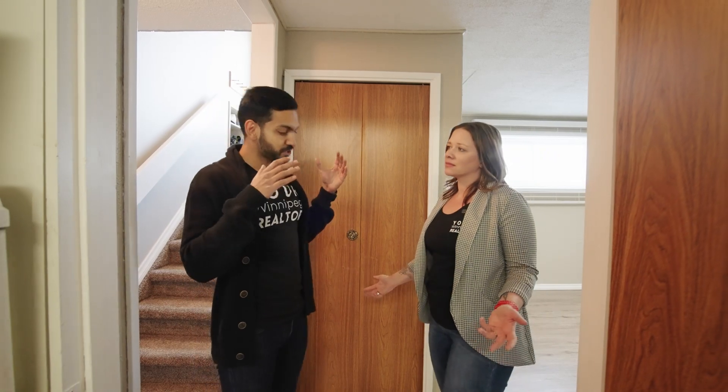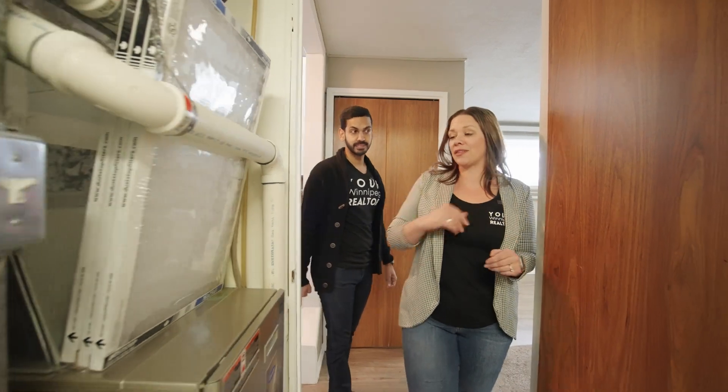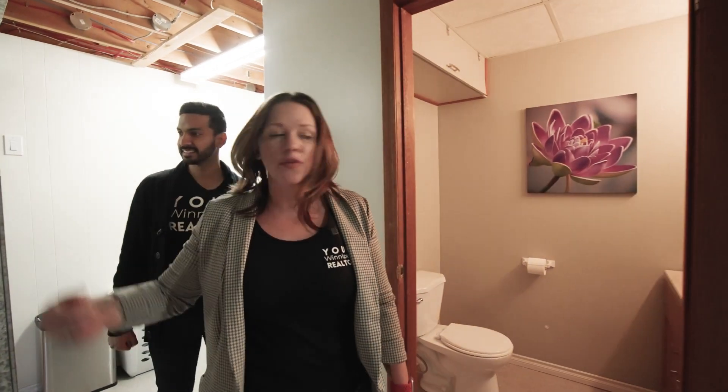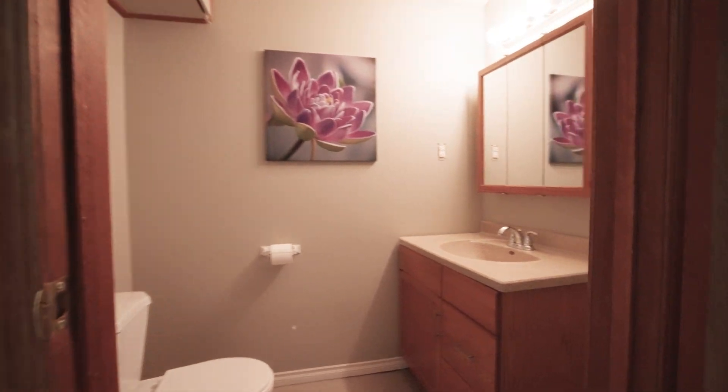Nicole, this property checks off so many boxes, but what about the mechanical of the house? I'm glad you asked because this home has everything done. We've got a high efficient furnace, updated laundry. The hot water tank's been converted over to electric. There's a second bathroom. What's not to love in the mechanics of this home?